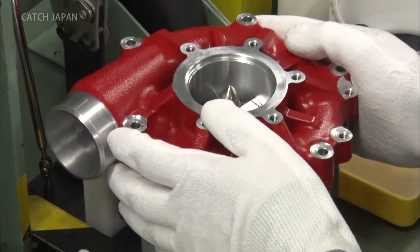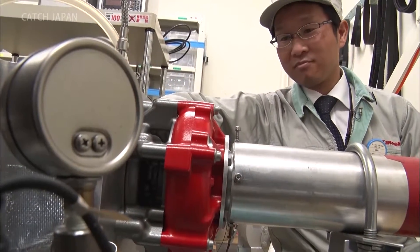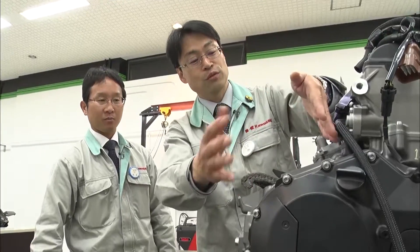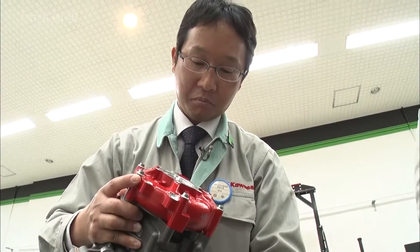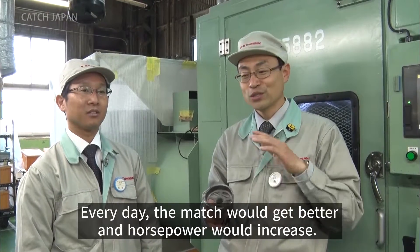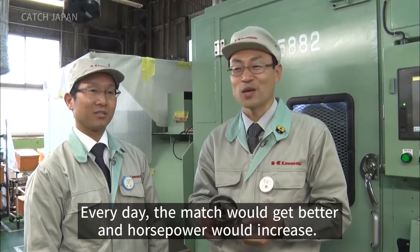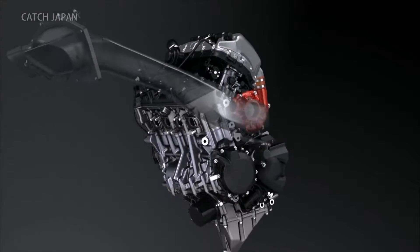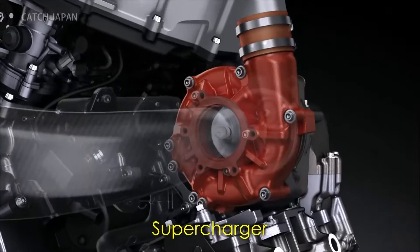Tanaka experimented for two years before clearing this rigorous testing, successfully achieving a resilience that could stand up to real-world conditions. Through trial and error, Ichi and Tanaka strived to make both the parts and the engine increase each other's efficiency. Their creation came to be called the supercharger. Attaching a centrifugal supercharger directly to a motorcycle engine was a unique approach.